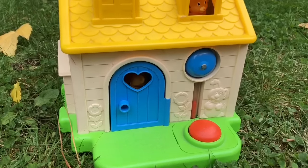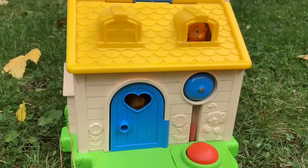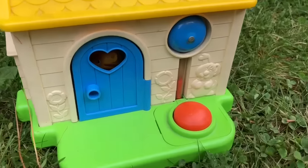Hello and welcome to Tiny Treasures. Today we're looking at our Little People house. This used to be mine when I was little.